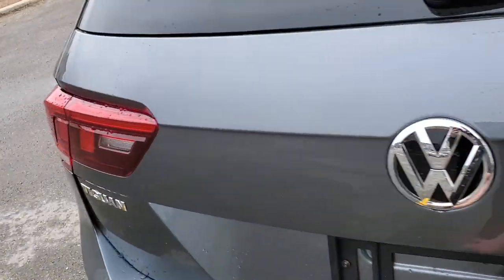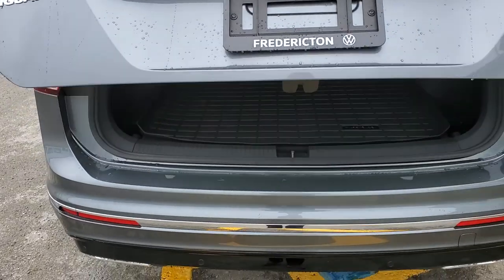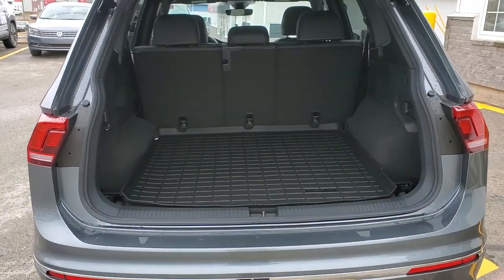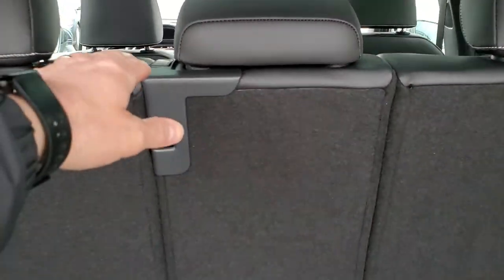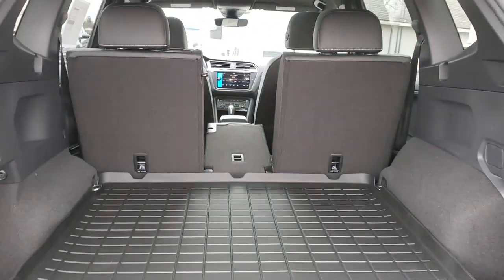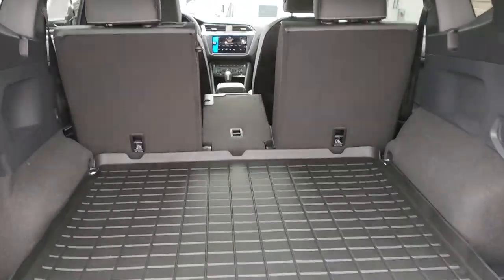Easy open liftgate with kick. Cavernous trunk with 60-40 rear split and a game-changing center pass through for sticks and skis. Thanks for watching.